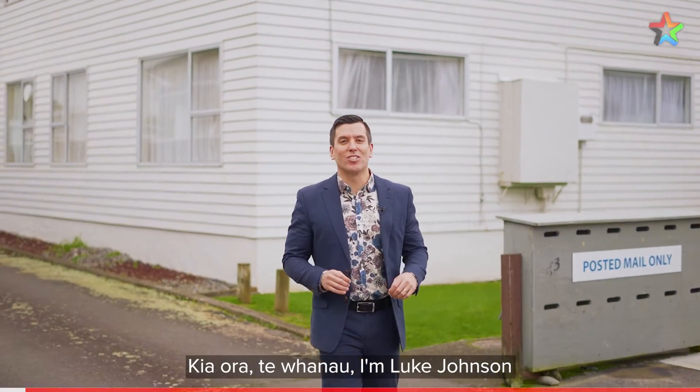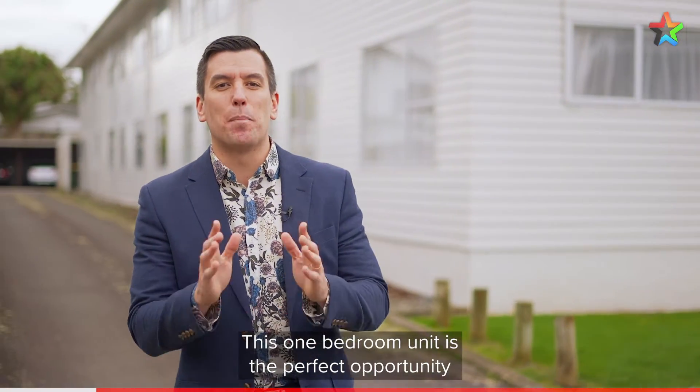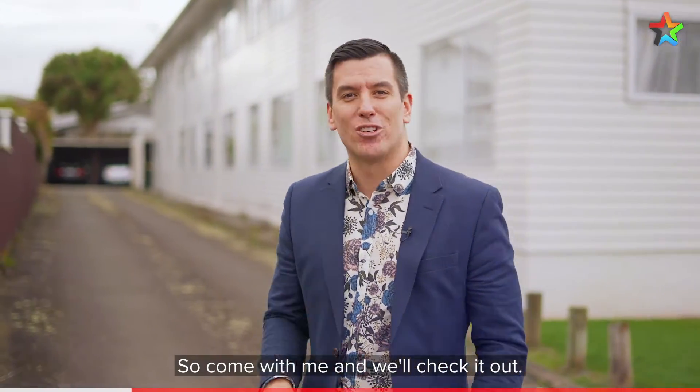Kia ora te whanau, I'm Luke Johnson and I'm excited to be showing you through 43D Brunswick Street in Central Hutt. This one bedroom unit is the perfect opportunity for the savvy buyer, so come with me and we'll check it out.